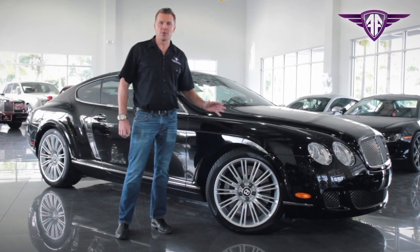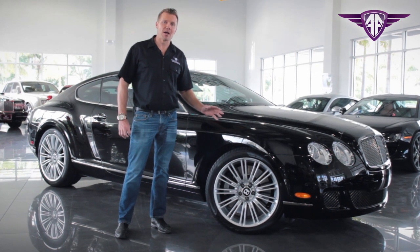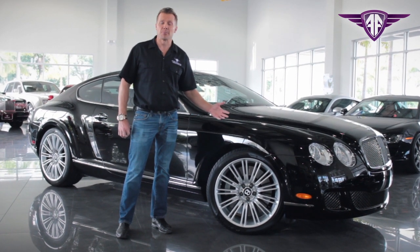The car is absolutely stunning, has 19,000 miles and it's priced at $199, which is half of what it was brand new.